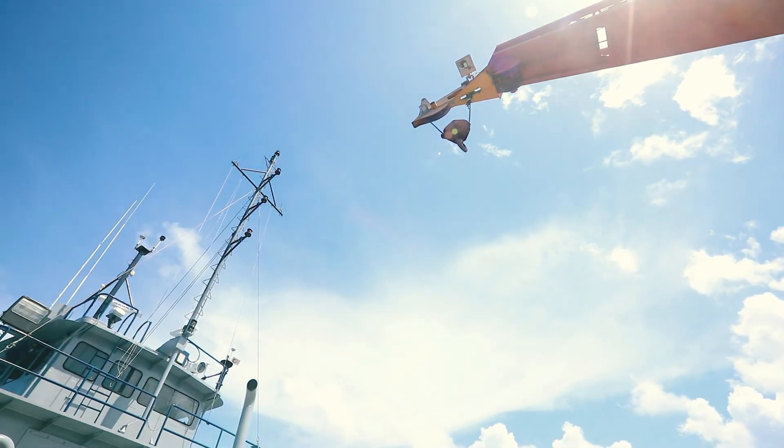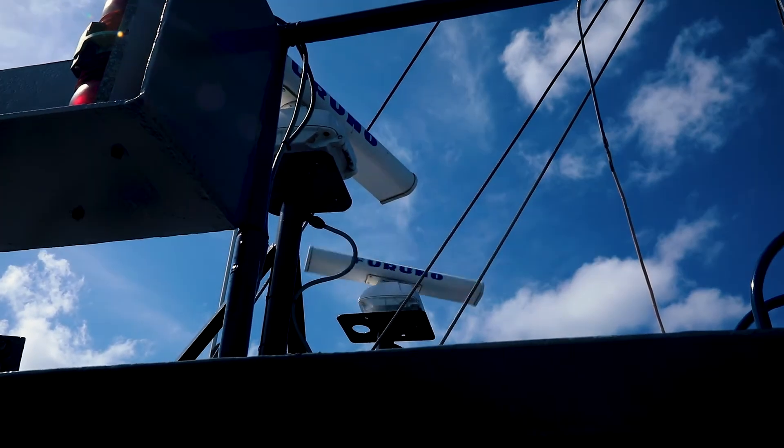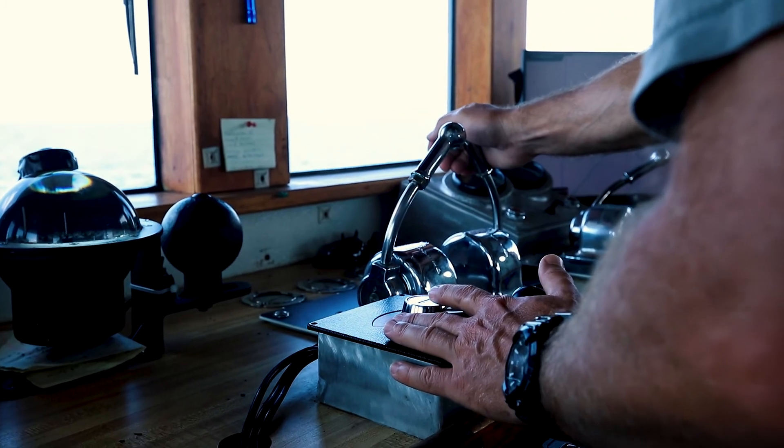It has to land in the right place to make the buoy be above it where they want it. We have a really sophisticated navigation device in this boat with dynamic positioning that will hold the boat within nine feet of where it's supposed to be and stay there until we finish.